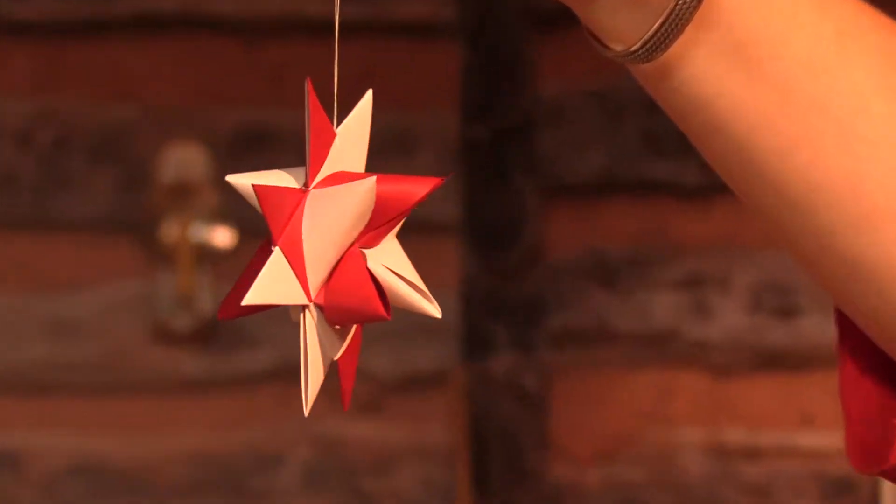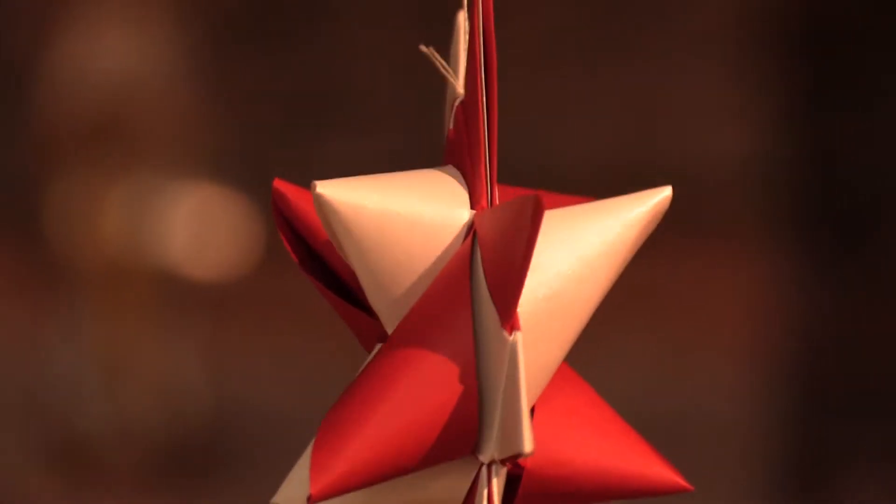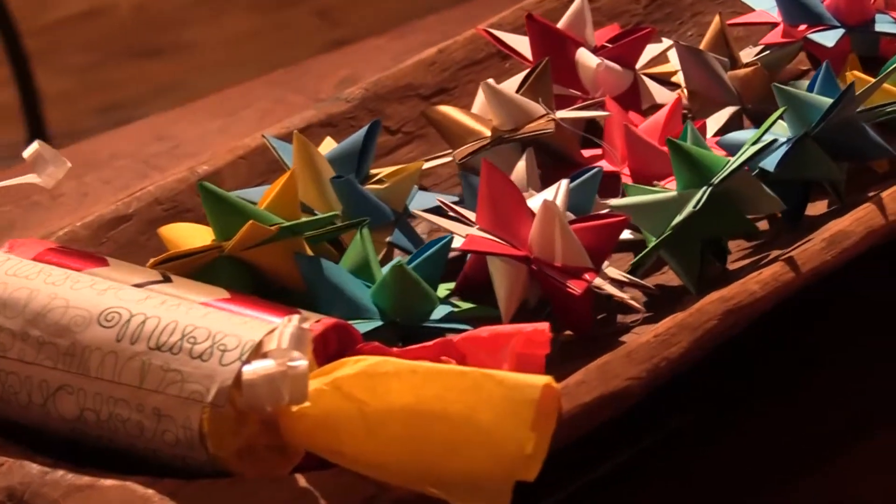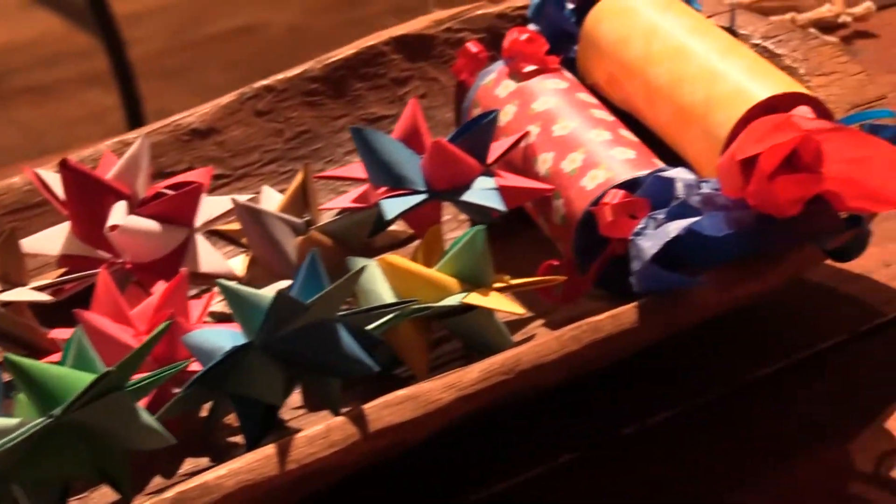During Christmas we do special ornaments, including Moravian Stars, which are a hand-woven, almost origami-type 3D ornament, and Christmas poppers, which is an English tradition that we make.